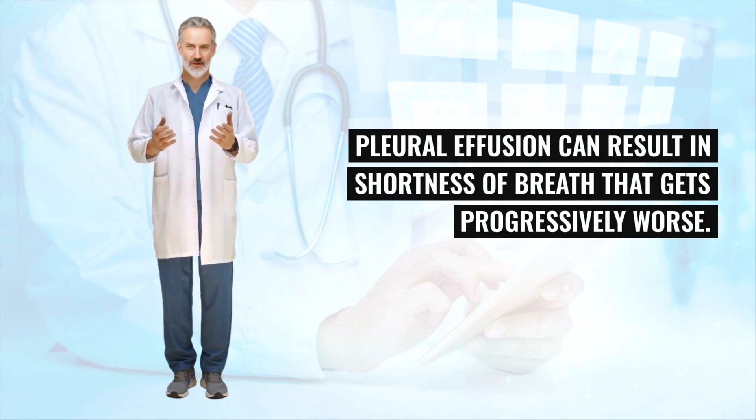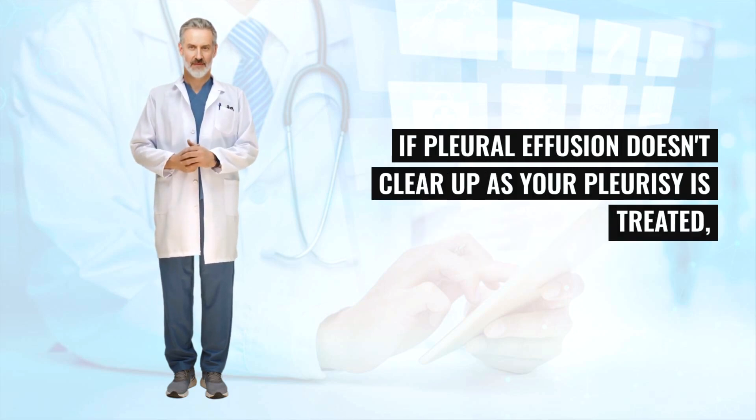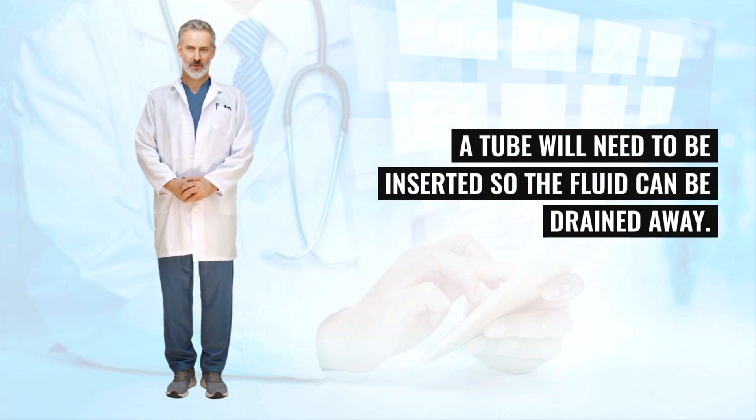Pleural effusion can result in shortness of breath that gets progressively worse. This is more likely in cases of pleurisy caused by pulmonary embolism or a bacterial infection. If pleural effusion doesn't clear up as your pleurisy is treated, or if you're very short of breath, a tube will need to be inserted so the fluid can be drained away.